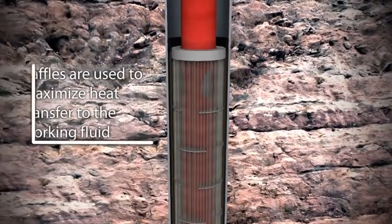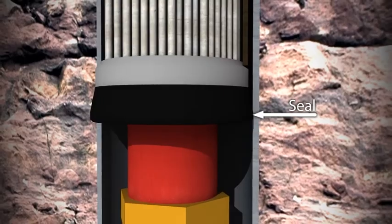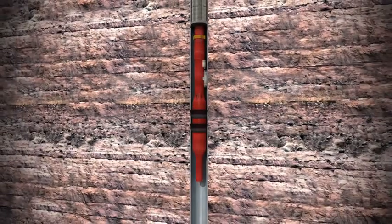Geotech's downhole heat exchangers allow for the efficient exchange of heat below the surface, closer to the geothermal source. The working fluid benefits from the force of gravity and the heat from the geothermal fluid to drive the expander pump unit.